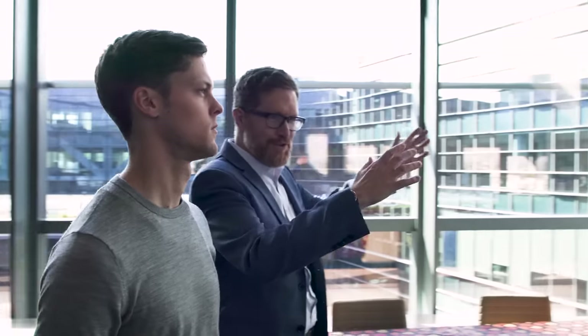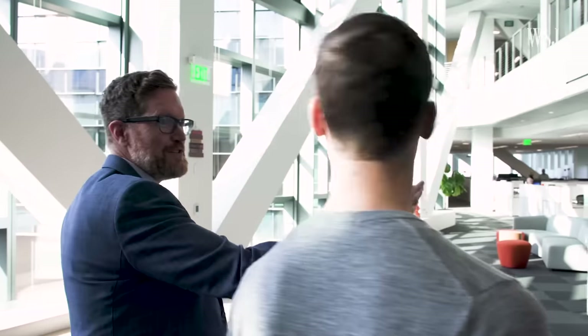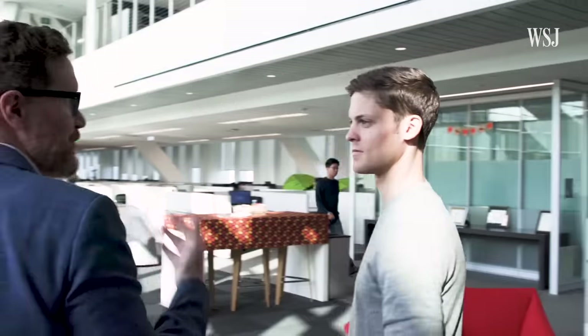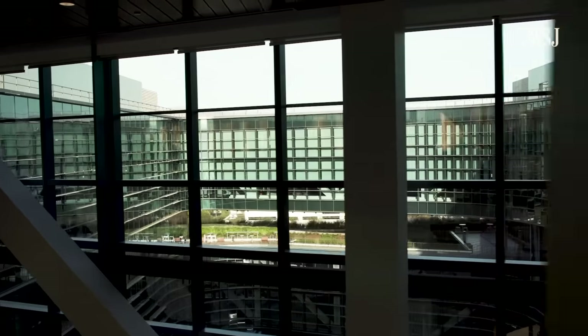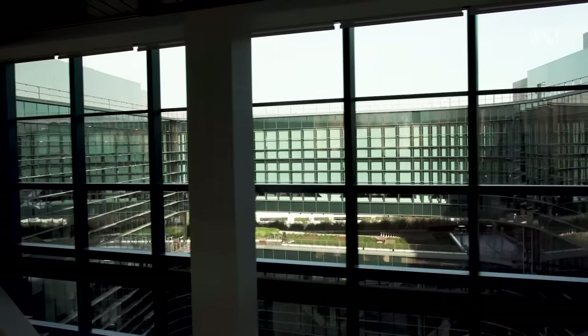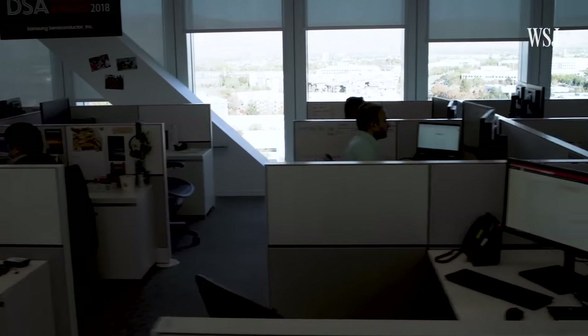Does this space help with productivity? It does. There are a couple things happening here. First of all, you notice that you're getting a view and natural light from both sides of the space, which is important. There's research that's shown how natural light and views help people focus and process information in a more effective way than if they're in a more closed environment.